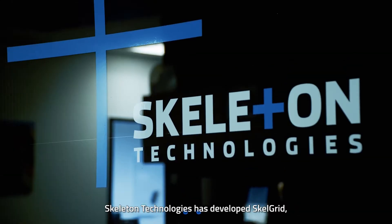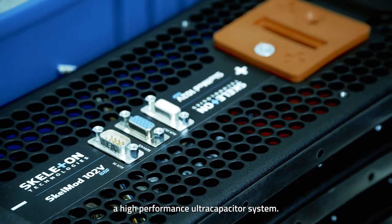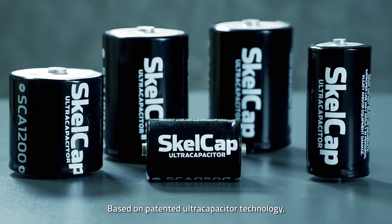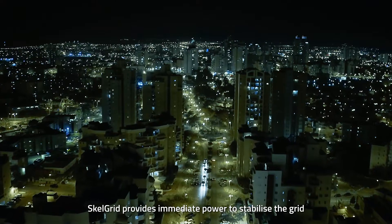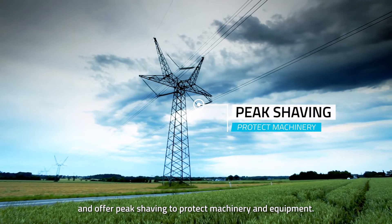In response, Skeleton Technologies has developed Skelgrid, a high-performance ultracapacitor system. Based on patented ultracapacitor technology, Skelgrid provides immediate power to stabilise the grid and offer peak shaving to protect machinery and equipment.